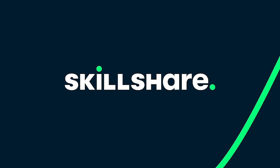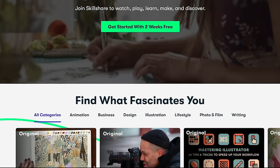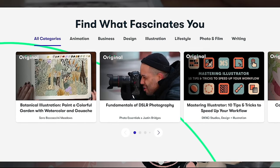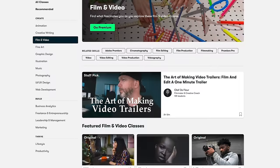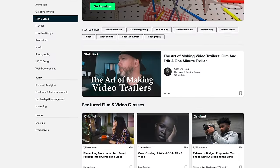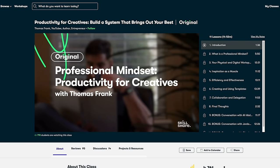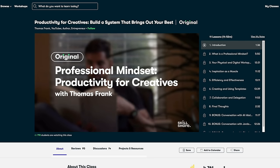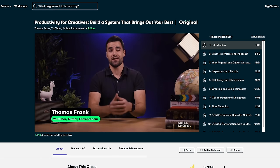Thanks again to Skillshare for sponsoring this video. Skillshare is an online learning community for creatives where millions come together to take the next step in their creative journey. There are so many topics with classes that speak specifically to me, like graphic design — because those YouTube thumbnails don't make themselves — and film and video to continue to improve my skills. From year one to almost year three, I've been able to see the difference in my own work. I'm an independent creator and there are times where I hit roadblocks, so I checked out this class called Productivity for Creatives, a Skillshare original taught by Thomas Frank, that helps streamline my process and gives me tips to be more efficient while still not losing that creative spirit.